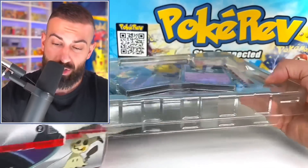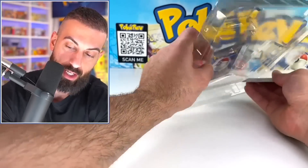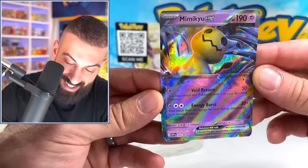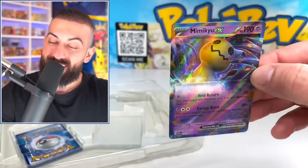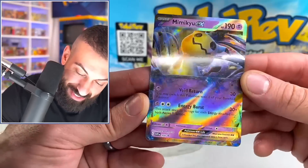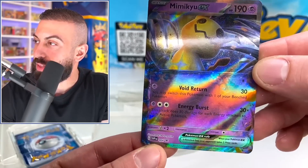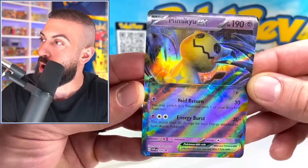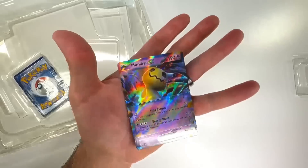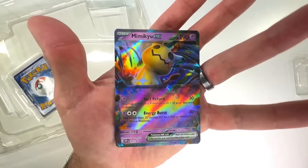Let's see what other packs we have in here. I want to start with the promo cards first. Oh my God, this is actually pretty fire. This is crazy because it looks so much like the X and Y era EX cards. I love these. So it says Black Star promo on the bottom, says 004, and then Scarlet and Violet English promo card. The only thing I will say is it kind of looks flat, like it doesn't have vibrance to it.